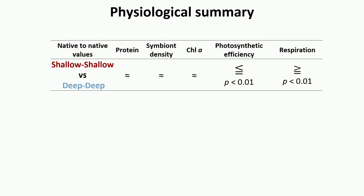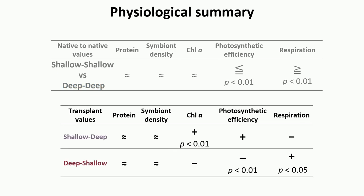To summarize the physiology: comparing native shallow-to-shallow versus deep-to-deep, we found no important differences in symbiont density or chlorophyll A, but shallow colonies are less photosynthetically efficient and respire more than deep ones. For the reciprocal transplants, there were no significant changes in protein content or symbiont density, but we did find opposite trends: chlorophyll A and photosynthetic efficiency increased in shallow-to-deep transplants, while both decreased in deep-to-shallow. Respiration decreased from shallow-to-deep and increased from deep-to-shallow.